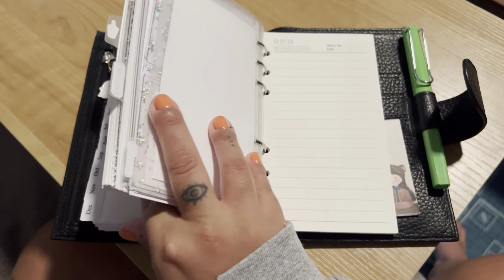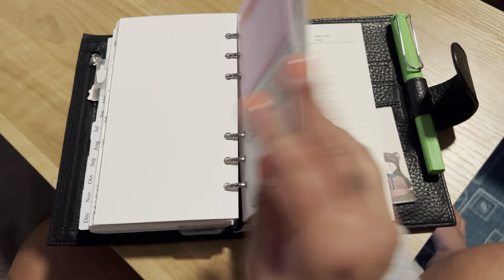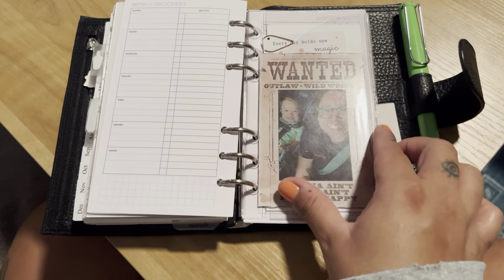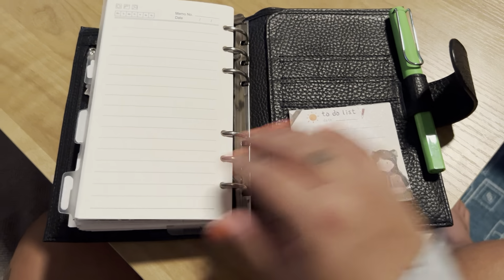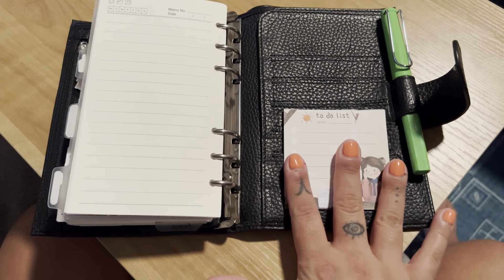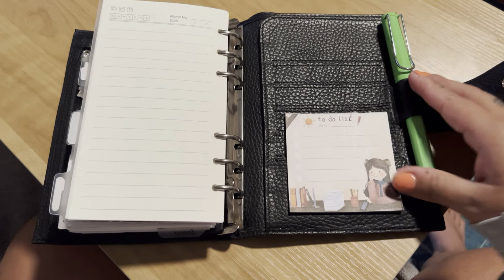I bought this from Monique and I believe she got it from Amazon. It's just a black Moterm planner. I just love the soft pebbliness of it. I just wanted a cute black personal rings planner. I usually am not a ring-bound planner just because it's never worked for me before, but I just wanted to mess around with one and here we are. Anyways, let's just get right into it.